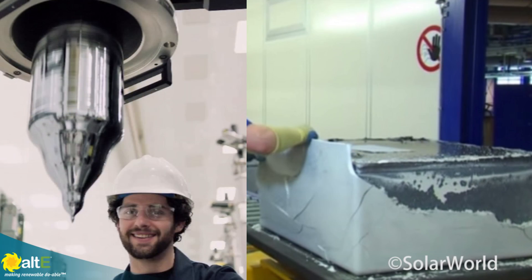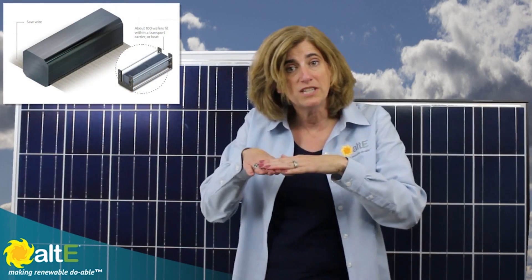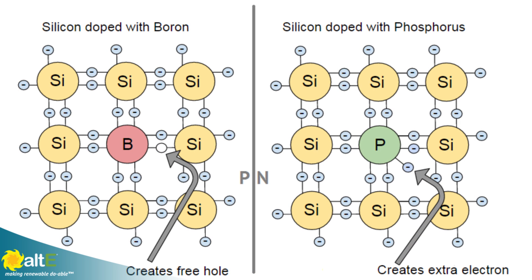Once the silicon has cooled for days and hardened, the ingot is then sliced into thin wafers, and the wafer is coated on one side with a negatively charged element, such as phosphorus. The combination of the positive boron-infused silicon on one side and negative phosphorus on the other side creates a positive-negative, or p-n junction.